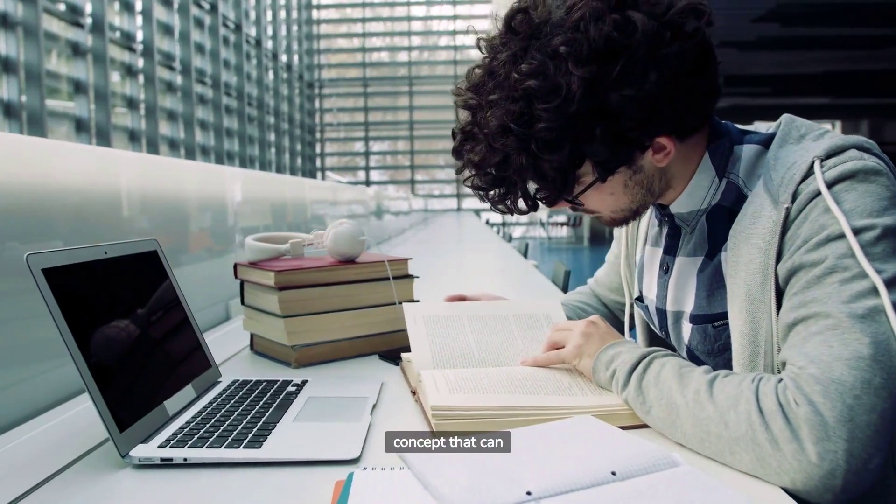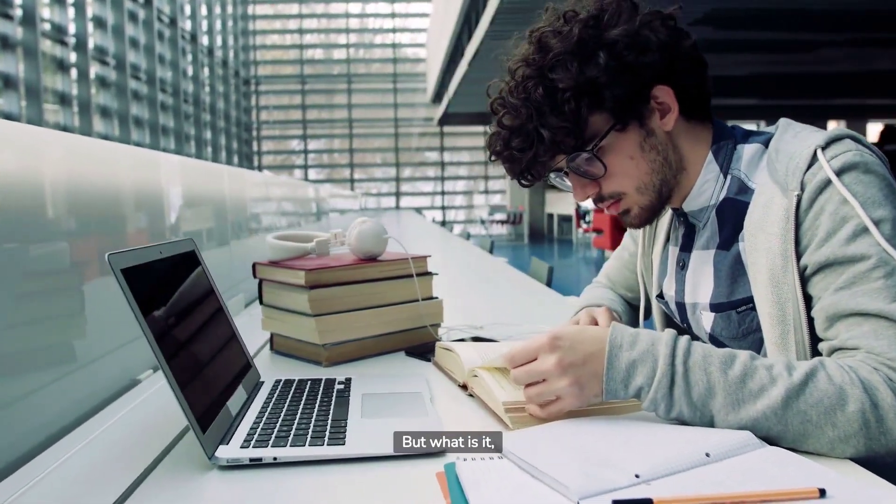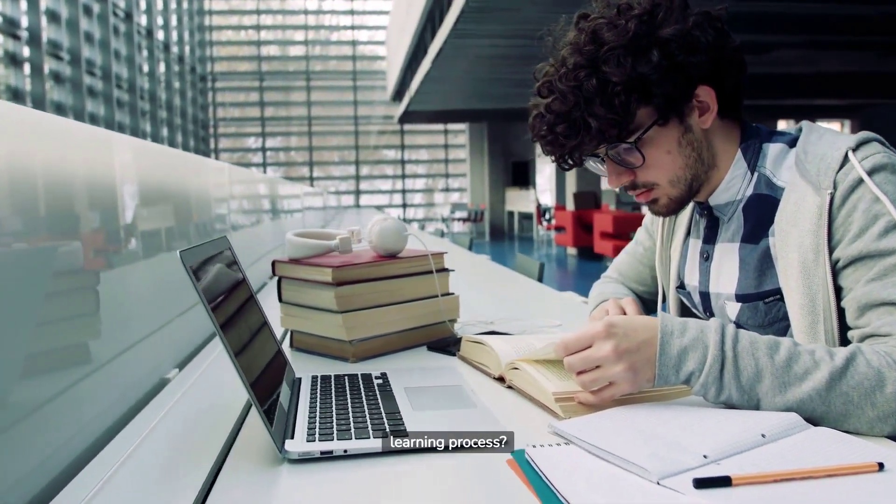Today, we delve into a concept that can revolutionize how you learn — a strategy known as deliberate practice. But what is it, and how can it enhance your learning process?